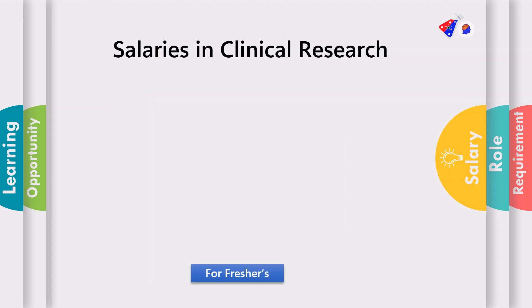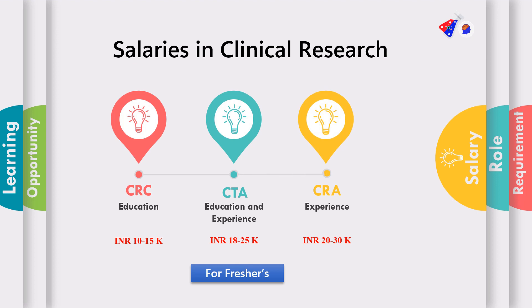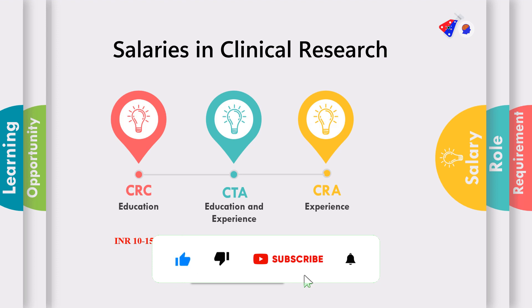A most important question that a lot of people ask is: what are the salaries in clinical research? Salaries are bifurcated into two parts — freshers and experienced. For the CRC position, your requirement is your education and certification in clinical research, and the initial salary is anywhere around 10 to 15,000. For CTA, the requirement is education or certification along with at least six months of experience, and the salary goes up to 18 to 25,000. For CRA, experience is critical — at least one to one and a half years — though in some places fresher CRAs are also recruited, and the initial salary starts from 20 to 30,000.